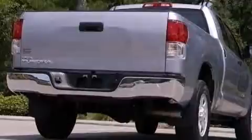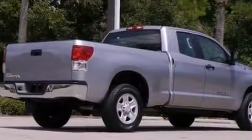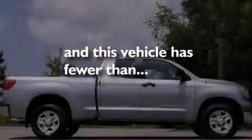Rear seat child proof door locks, cruise control, full power accessories, and this vehicle has less than 15,000 miles.